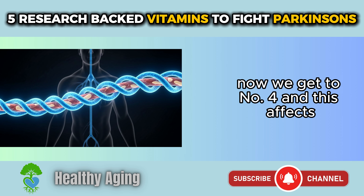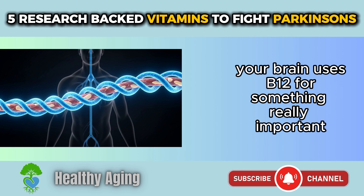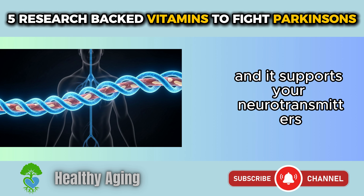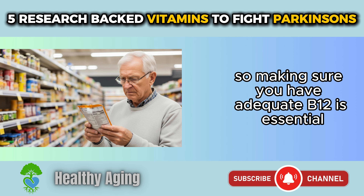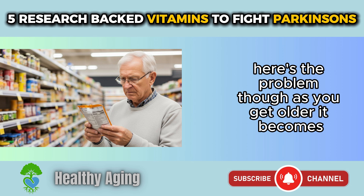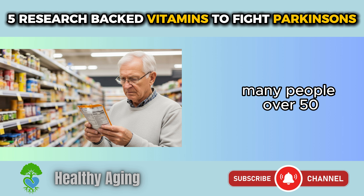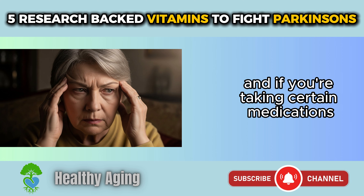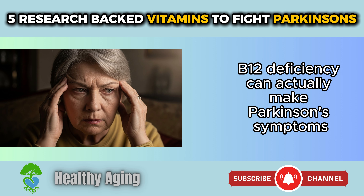Now we get to number four, and this affects your daily life more than you might realize: Vitamin B12. Your brain uses B12 to help maintain the coating around your nerve cells and support your neurotransmitters. When you have Parkinson's, your nervous system is already under stress, so adequate B12 is essential. As you get older, it becomes harder for your body to absorb B12 from food. Many people over 50 don't absorb it efficiently, and certain medications — including common ones for stomach issues — make B12 absorption even worse.